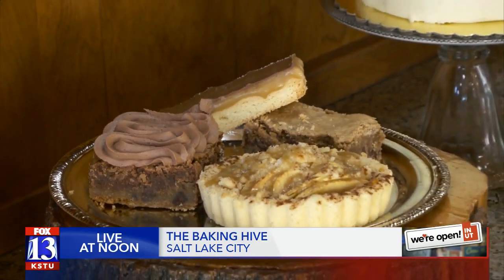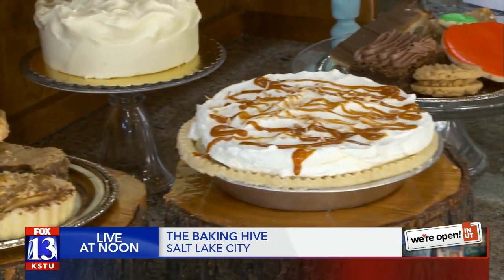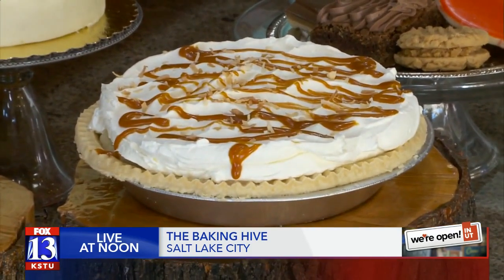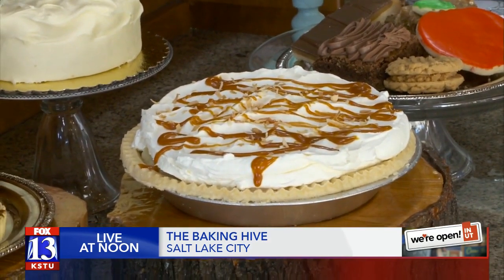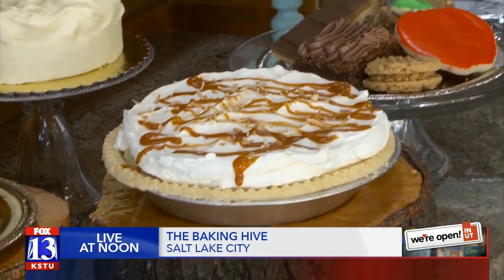Next, our pies. Every Friday we do a weekly delivery box and we change it up — you can add on anything you'd like. This week we're doing pies. This is a salted caramel coconut cream pie. It's really good. My diet is not going to survive this show.